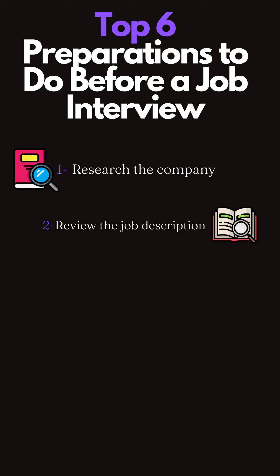2. Review the job description. Going through the job description again will give you a clear understanding of the role and the skills and experience required for the job. This will help you prepare specific examples and achievements to highlight during the interview.